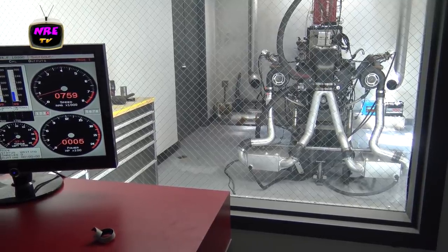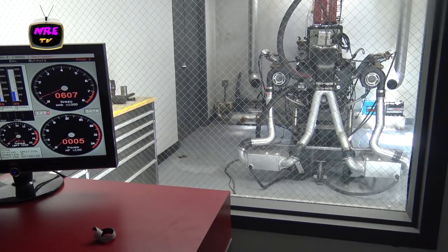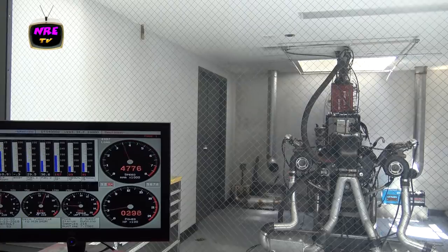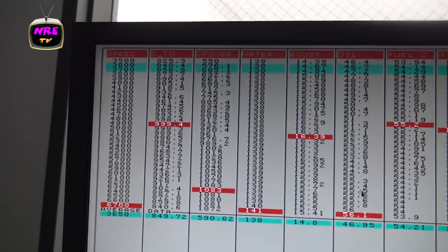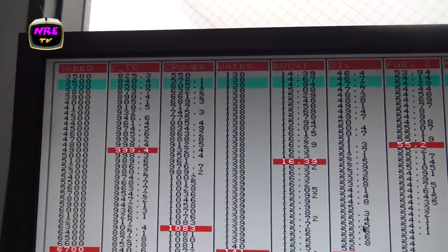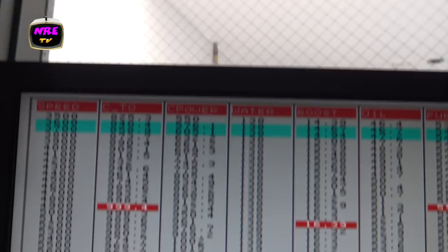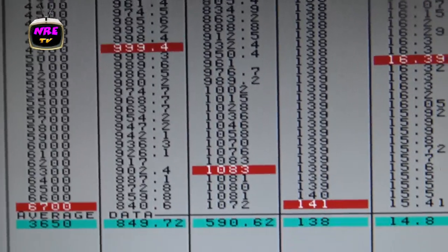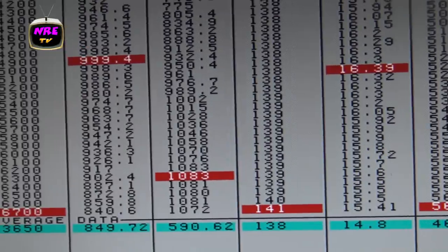We're running a 6.2 liter Alien with our new twin 60 millimeter turbos — this thing's really pretty badass. It's at like 600 RPM at idle. Check out how fast this thing spools: 6.2 liters making 825 foot-pounds down at 3500 RPM. Almost a thousand foot-pounds — 1083 horsepower — and this is on pump gas right now with our new twin 60s on a 6.2.